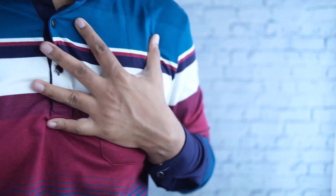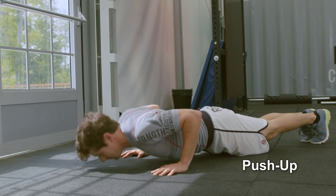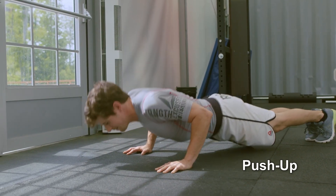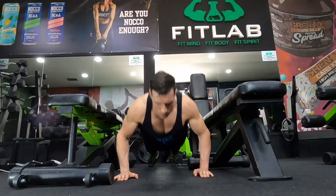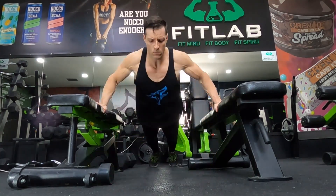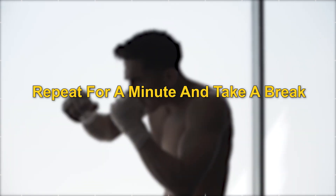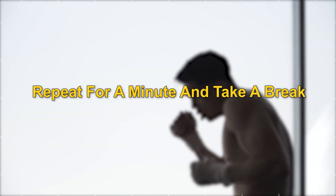It's important to target all the essential muscles, including the chest, arms, and legs. One of the quickest and most effective exercises is the push-up. Start in a push-up position and lower your body down until your chest almost touches the ground, then push back up. Repeat for a minute and take a break for a minute. Repeat this 3 times for a total of 5 minutes of strength training.